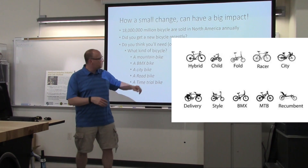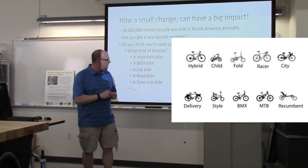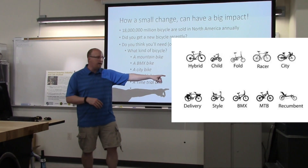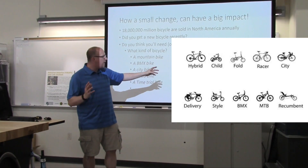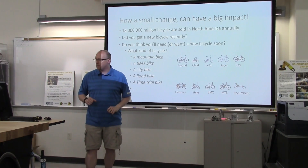There are all kinds of bikes out there. Here is a small selection of what bikes are out there and what they are typically called: delivery bikes, BMX bikes, mountain bikes, recumbent, racing bikes, folding bikes, children's bikes, and hybrid bikes. All kinds of bikes out there.